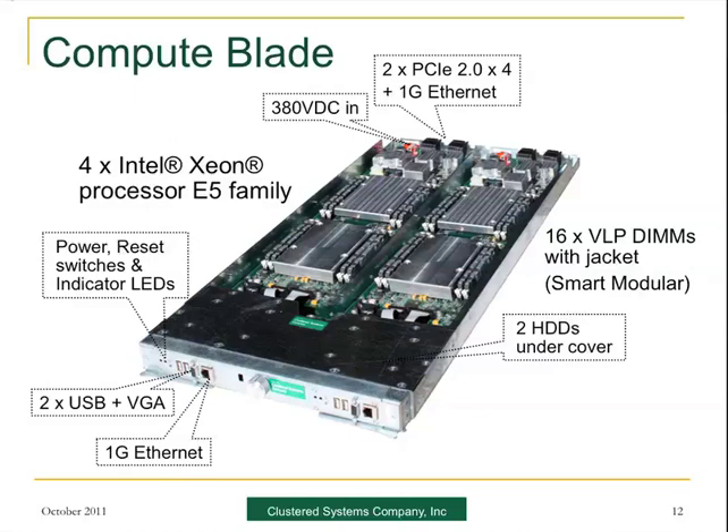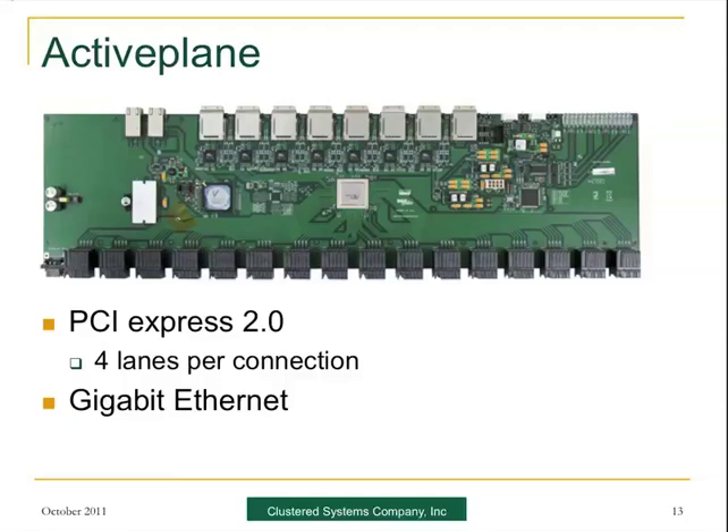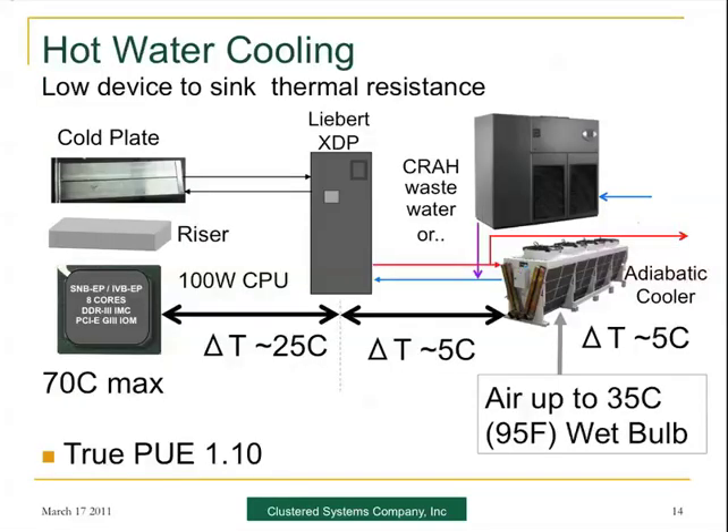Slide 13 shows one of the PCI Express switch planes. It's using PCIe 2.0 at this point, in spite of the fact that all the connectors on the board are set up for 3.0. It also has Gigabit Ethernet for management. On hot water cooling: heat comes off the chip through a riser into the cold plate, then into the XDP, and then cooled by either an adiabatic cooler or waste water from your existing system — such as water from your computer room air handler. So you take that water, extract more cooling from it, and increase your chiller efficiency all at the same time.